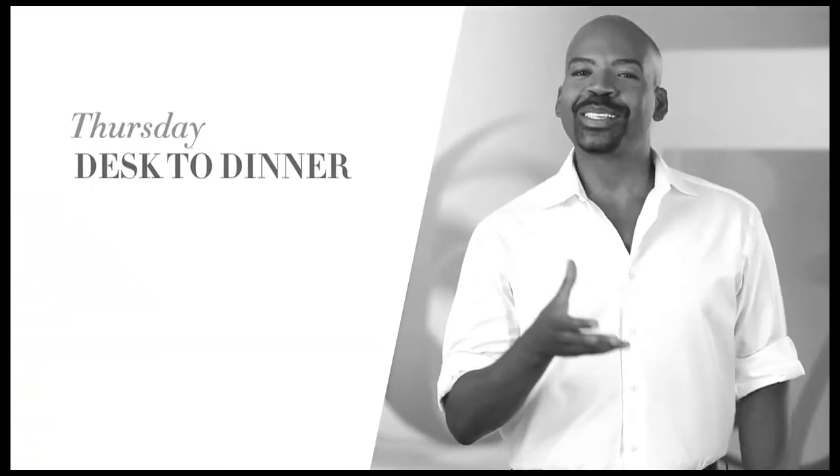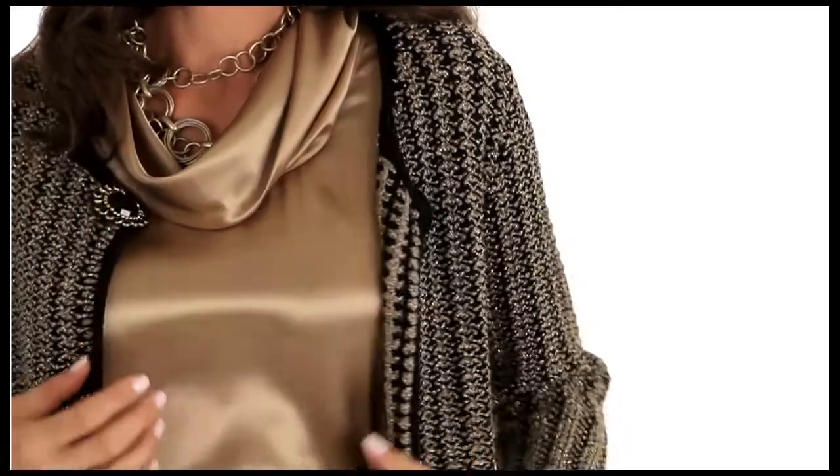Make a statement when you mix and match textures. My trick for making it look professional is to add a simple satin top — it pulls your look together instantly.